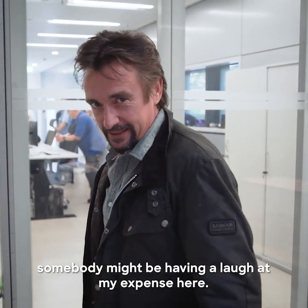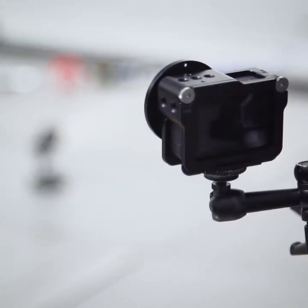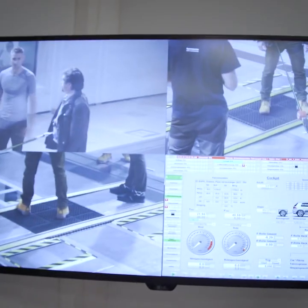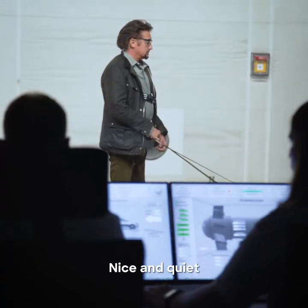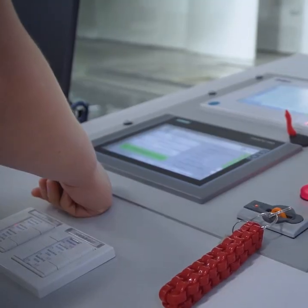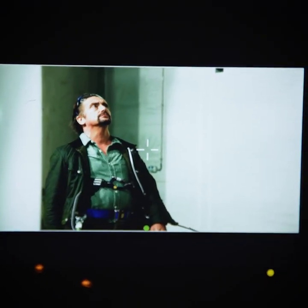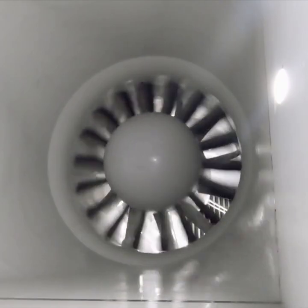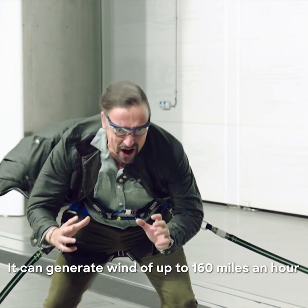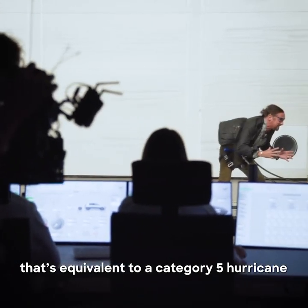Somebody might be having a laugh at my expense here. Okay, let's open it. Come on, let's start with the wind. Increase the speed. It can generate wind of up to 160 miles an hour. That's equivalent to a category five hurricane.